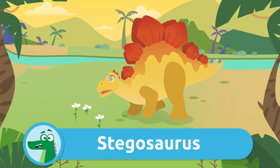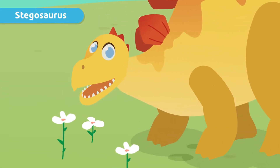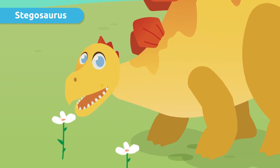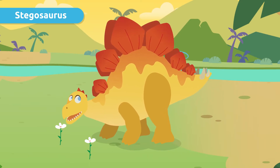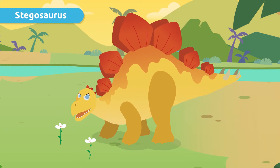Let's meet the Stegosaurus. We don't have to worry about the Stegosaurus eating me because it's an herbivore. Have you seen how many plates and spikes it has on its back and tail? Stegosaurus used them to defend themselves.